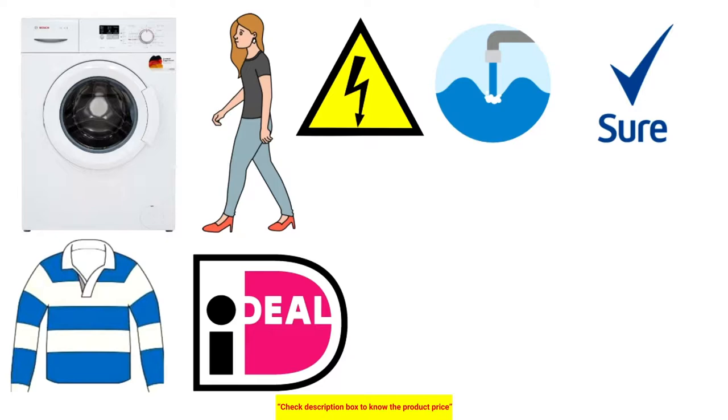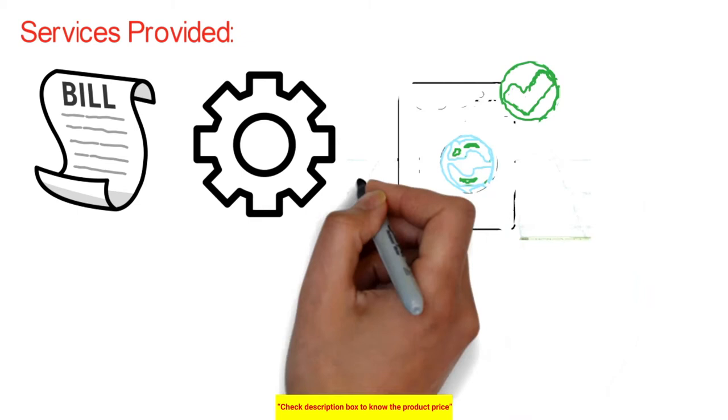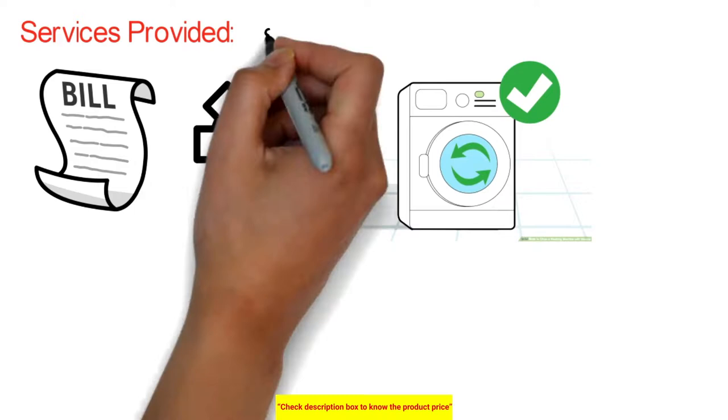Monitor your energy use with this feature: depending on the settings and program you select, it will display the energy required to complete the wash cycle, giving you the choice to proceed or switch to a more energy-efficient program.